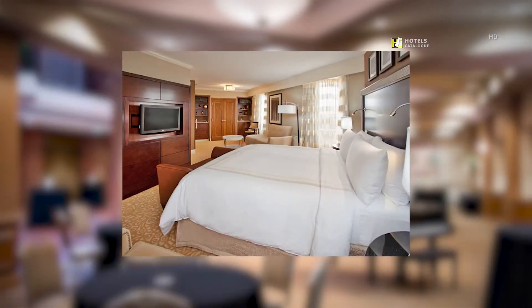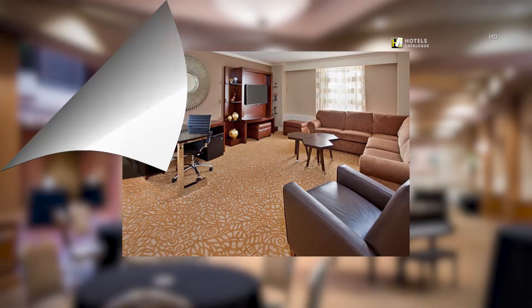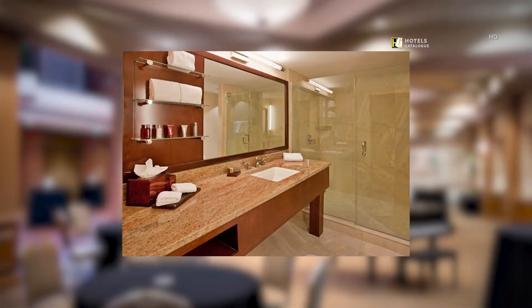Our comfortable and spacious suites feature the plush Marriott bedding and a 32-inch flat-screen TV, as well as complimentary high-speed wireless internet. Our beautiful corner king suites have extra room for entertaining and comfort.